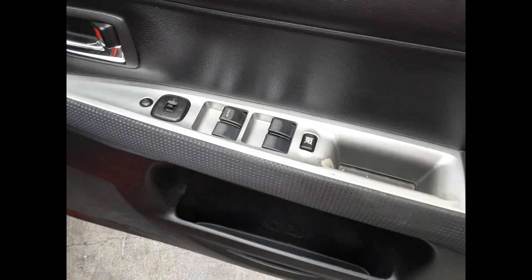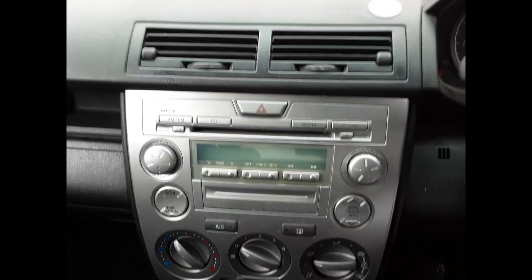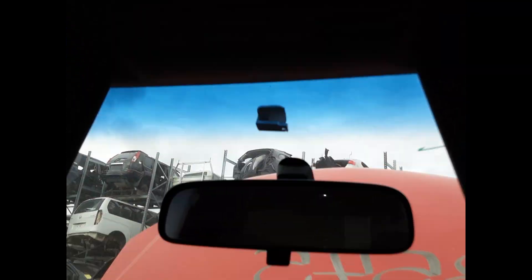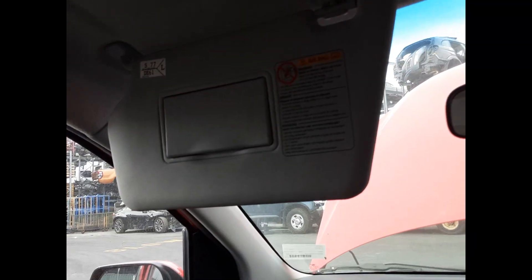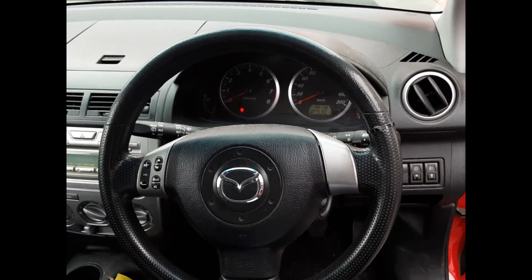We have the driver's side door trim with power window master switch. This vehicle is fitted with black cloth interior, manual type center console, five-speed manual gear shifter, heater control, six-stack CD player, interior mirror, courtesy lamp, left hand sun visor, right hand sun visor, instrument cluster, and a tidy three-spoke leather steering wheel with audio buttons.